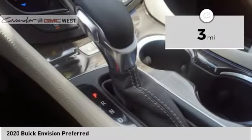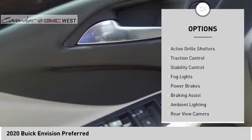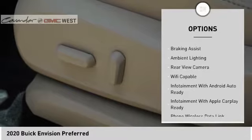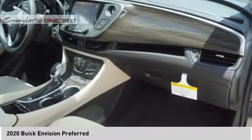This vehicle has less than 100 miles. Here are some of this vehicle's great options: power windows with safety reverse, remote engine start, active grille shutters, traction control, stability control, fog lights, power brakes, braking assist, ambient lighting, and rear view camera.